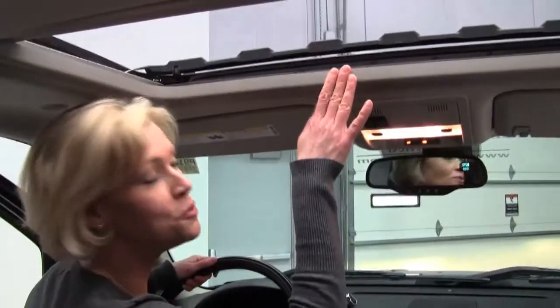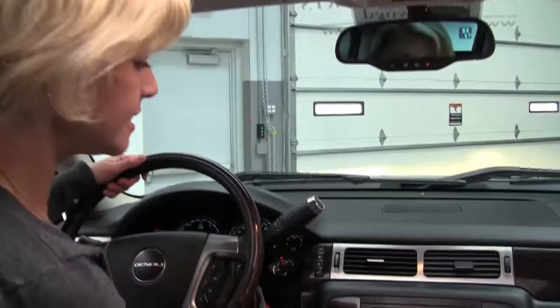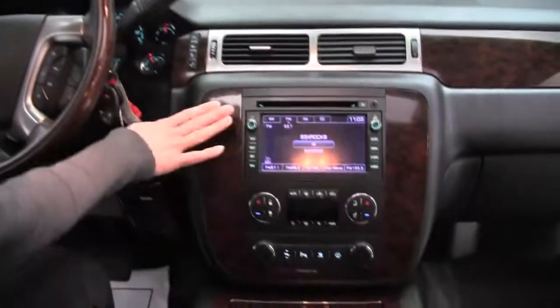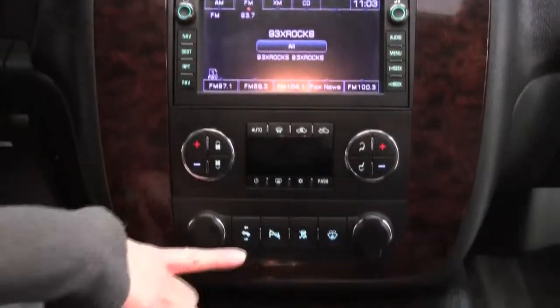Got a power moon roof. Auto dimming rear view mirror with a compass. We've got a wonderful factory installed sound system. Dual zone climate control. Adjustable pedal.